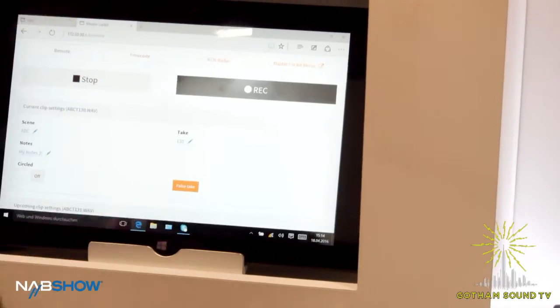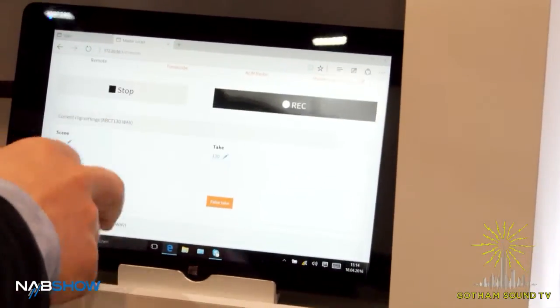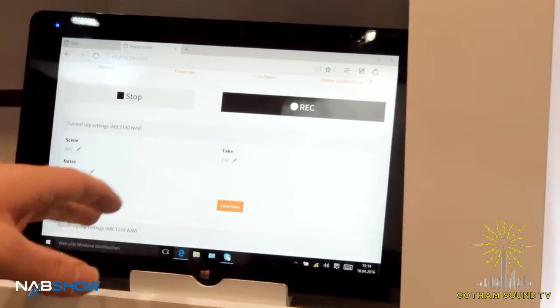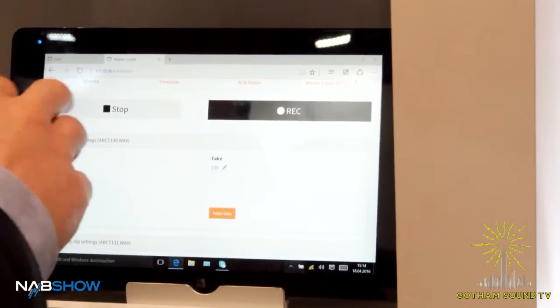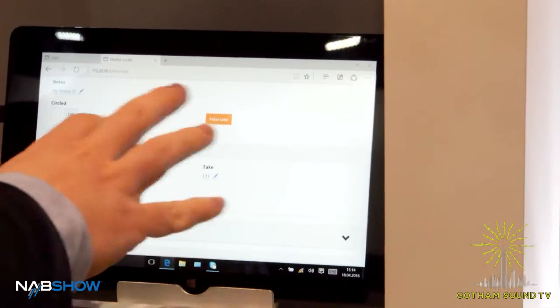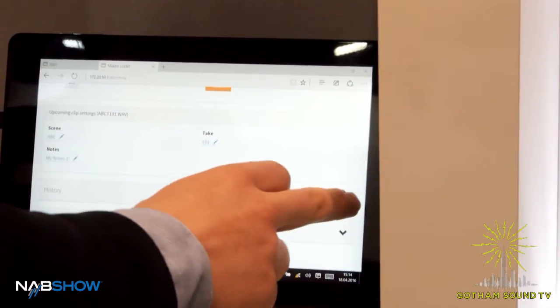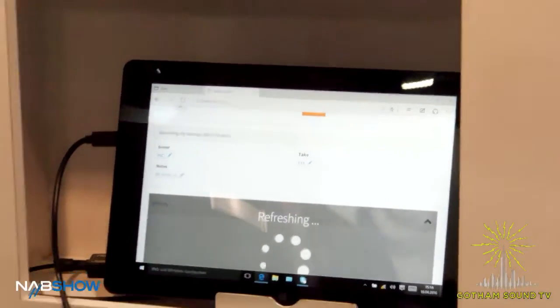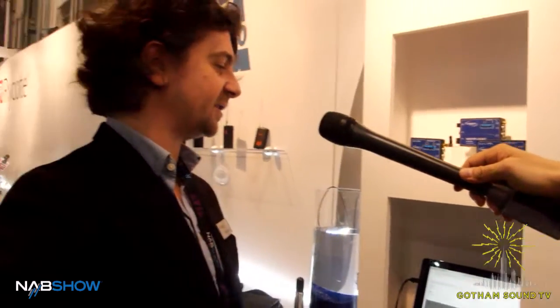Back to the remote control — you have record start/stop of course, and all metadata entry like scene, take, notes, circle take, force take, the upcoming clip, and the history. It basically features all the functionality you are used to with, for example, the CL Wi-Fi app.